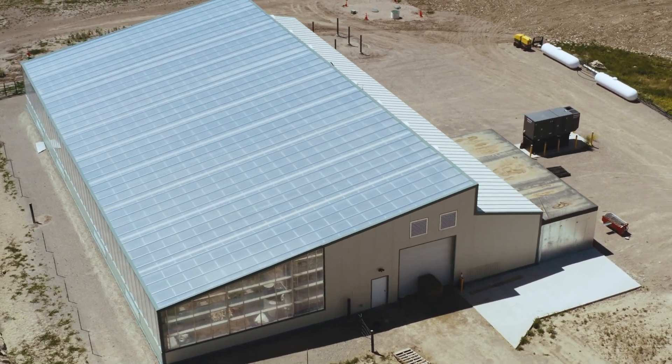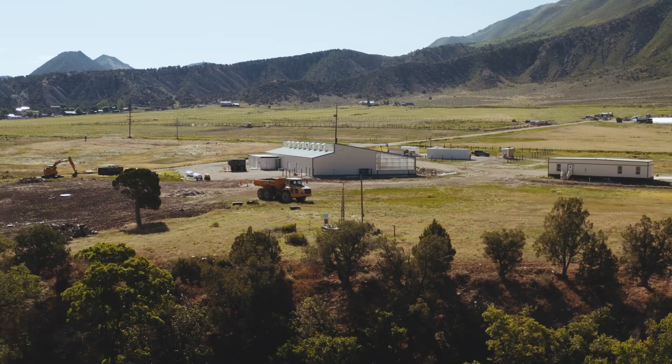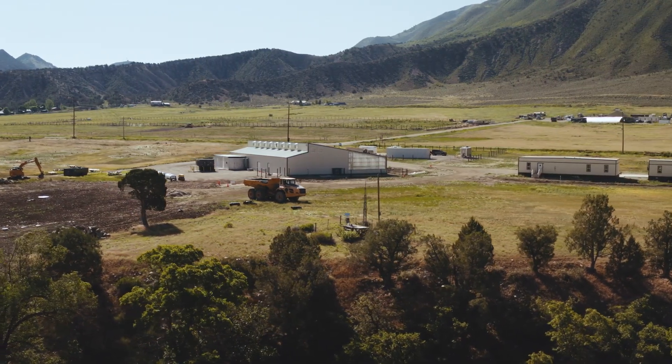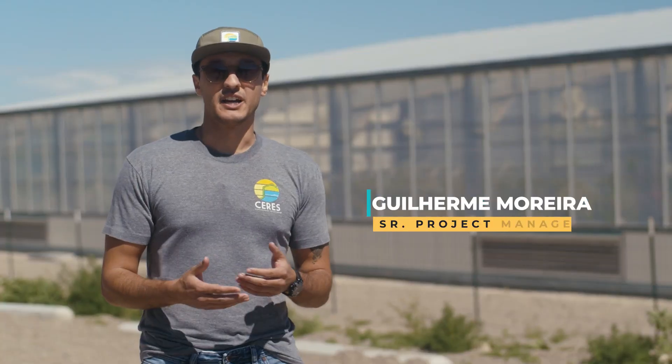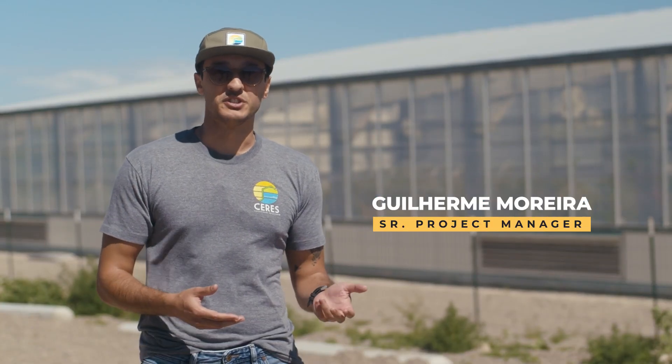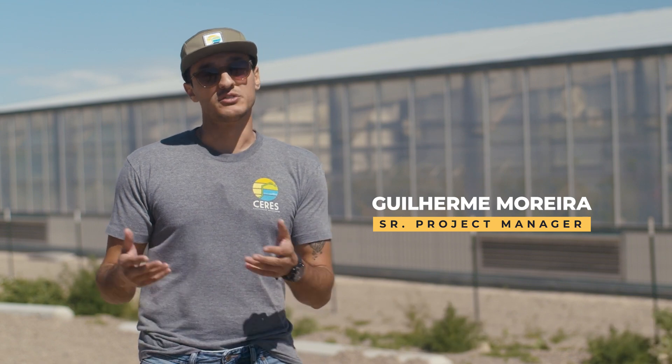When the owner of Nutrient Farms approached us wanting to build a greenhouse, the first thing we did was to look at the environmental conditions in order to properly guide him through the best choice of materials, and once those materials were selected, how we would go about designing it to fit its needs.